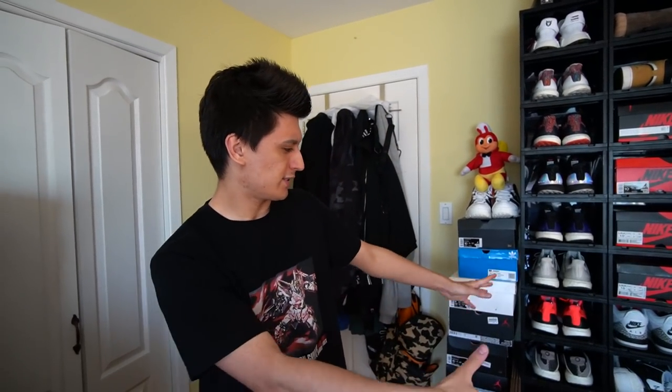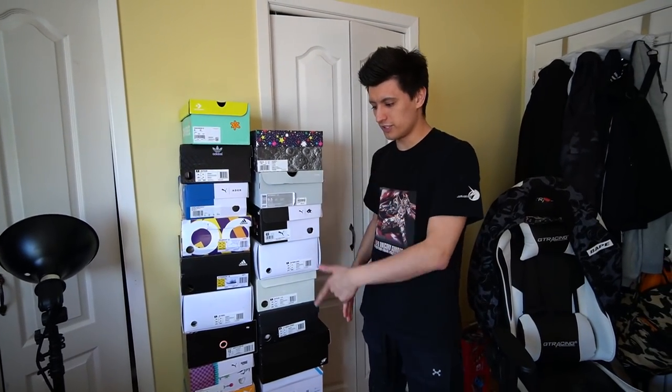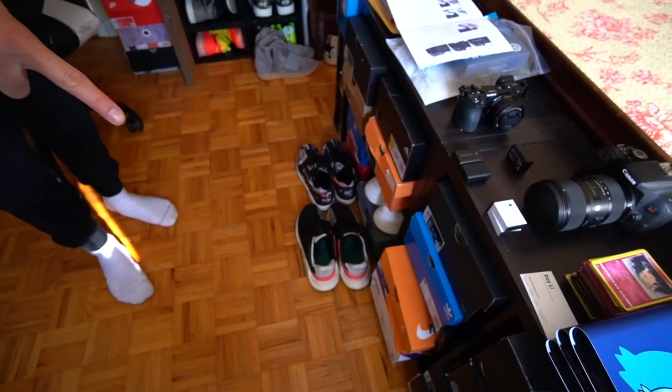Now we're going to get to the heat in my bedroom — the stuff I really like the most, some of the more collectible sneakers. A lot of my Ultra Boost behind me won't have boxes because I intend to wear them all and beat them up. Before we get to the grail section, I have a bunch of other stuff. We have this wall stacked with boxes, shoes down here, and some in little cubbies as well.